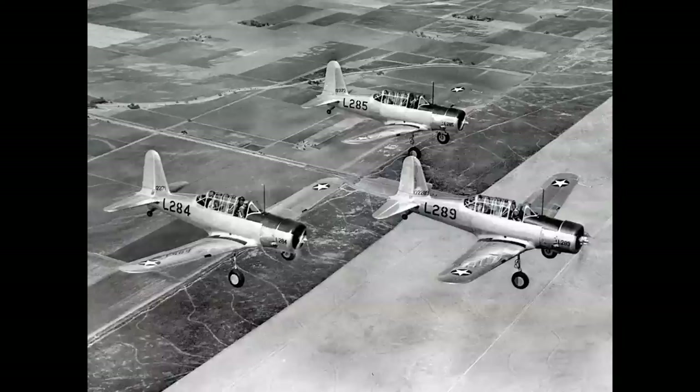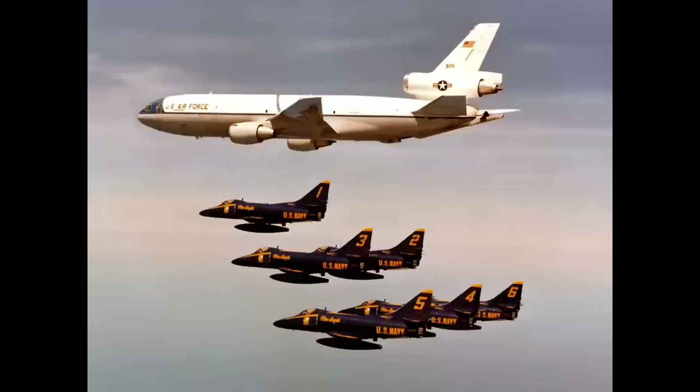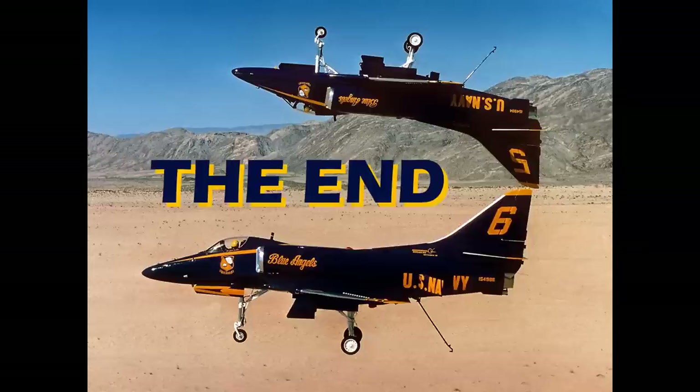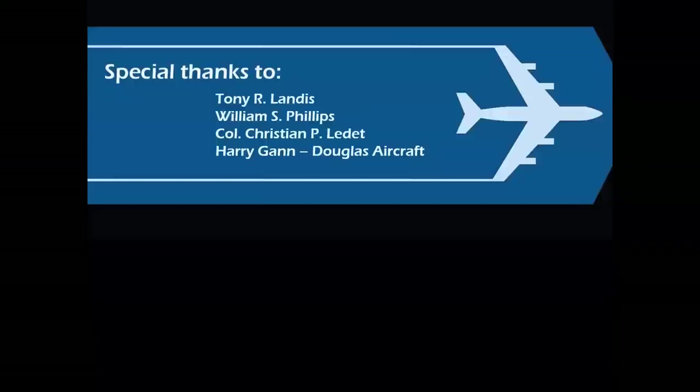We've seen formations from World War II and into the jet age. I had a naval aviator friend who looked at this photo and said, 'You know why we do this?' I said no. He said, 'Because we can.' So there you have it - a look at formations throughout the latter part of the 20th century.